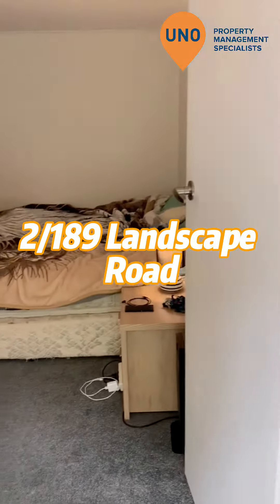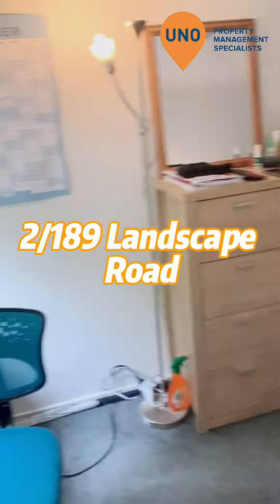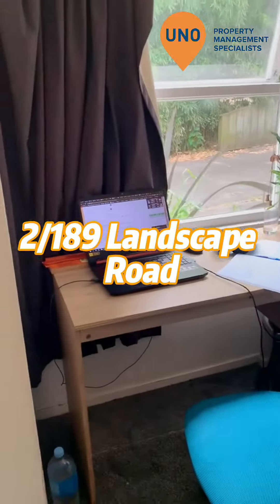We're here at 2/189 Landscape Road. We have the first bedroom here with a nice big desk area. Nice big room.